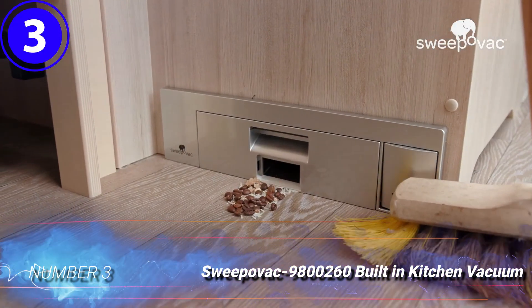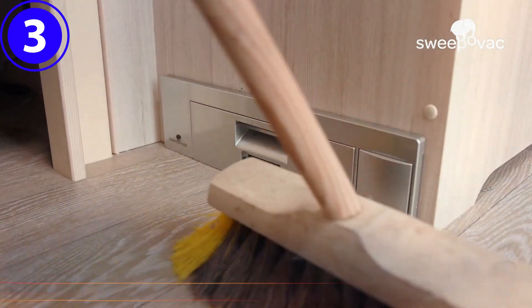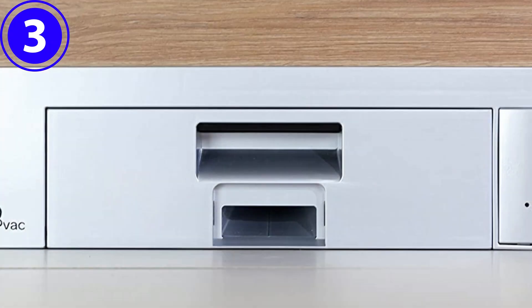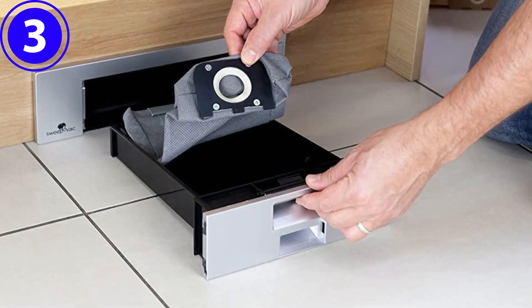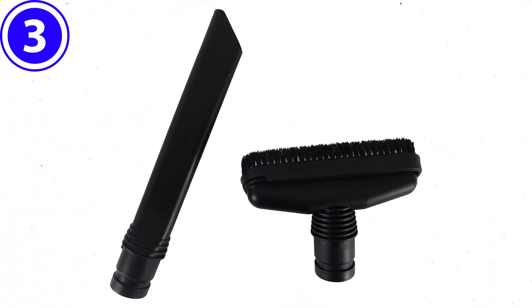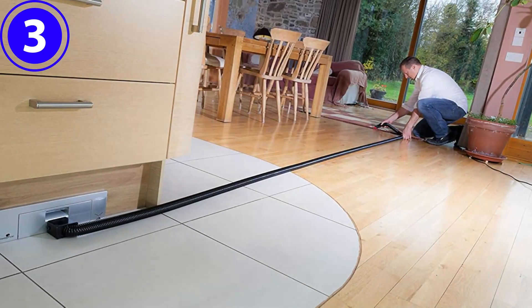Number 3: Sweepovac 9800260 Built-in Kitchen Vacuum. Eliminate the need to bend over with a dustpan after sweeping the floor. With a Sweepovac built-in stationary vacuum installed in the toe kick area beneath the cabinetry, users simply sweep dust and debris toward the unit, which suctions it in and stores it in a reusable vacuum bag. Employ the included attachable hose to reach up high or far away from the under-cabinet unit.